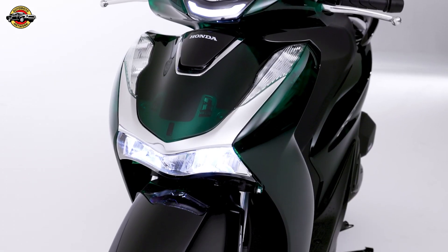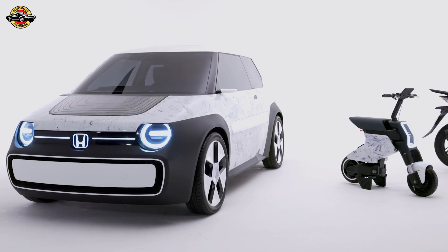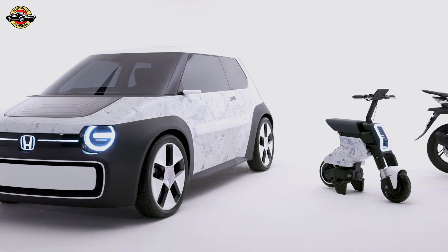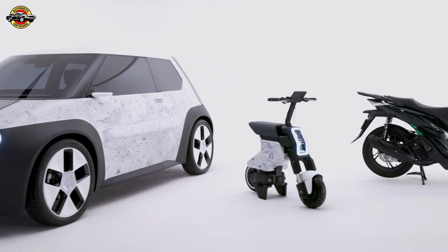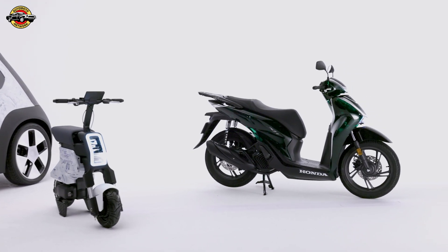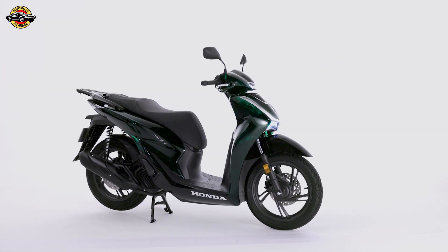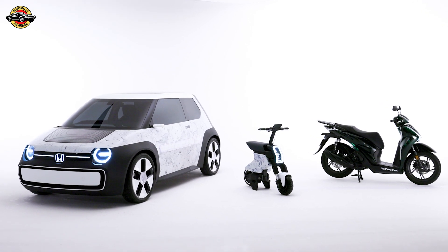In addition to the Sustain AC Concept, Honda is also showcasing the Pocket Concept Motorcycle, a compact and versatile solution for last-mile mobility. Together with the SH125i Vetro scooter, these concepts represent Honda's vision for a more sustainable and interconnected urban mobility ecosystem.